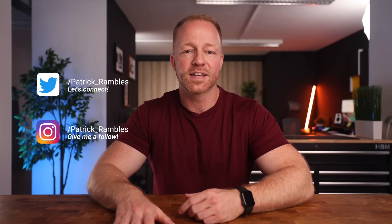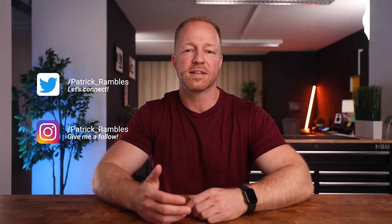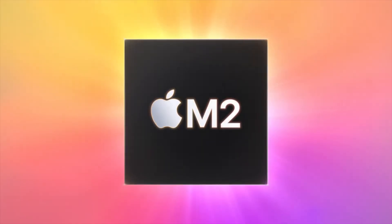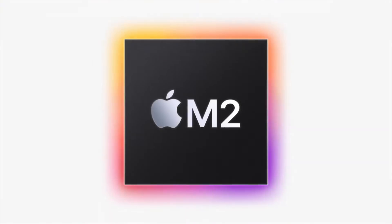Hey, what's up guys, it's great to see you all again. If you're new here, I'm Patrick and this is where I ramble about tech and other stuff. So after almost two years we have the new MacBook Air, and it's one of the first machines to come with a brand new M2 silicon chip, which is of course exciting stuff.